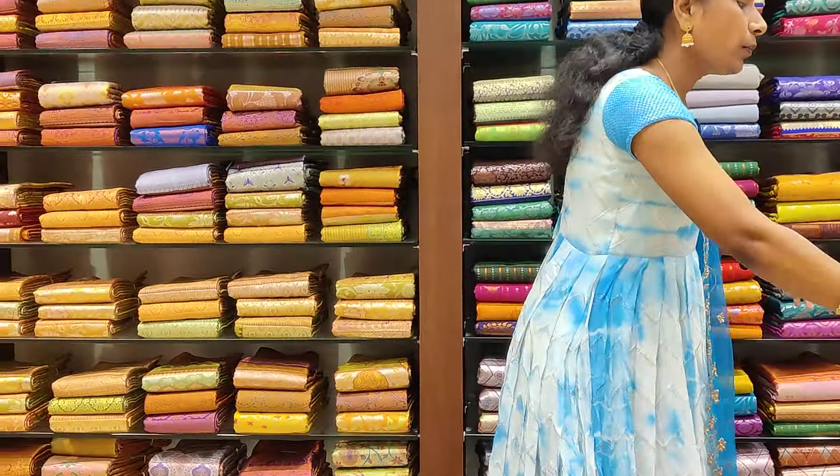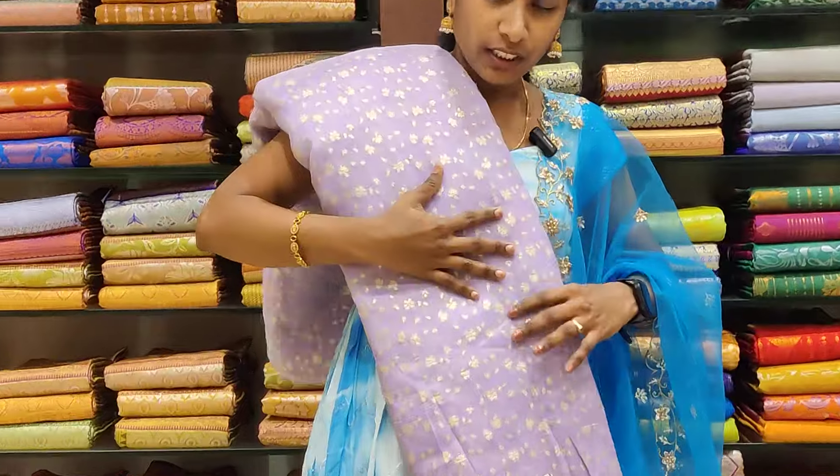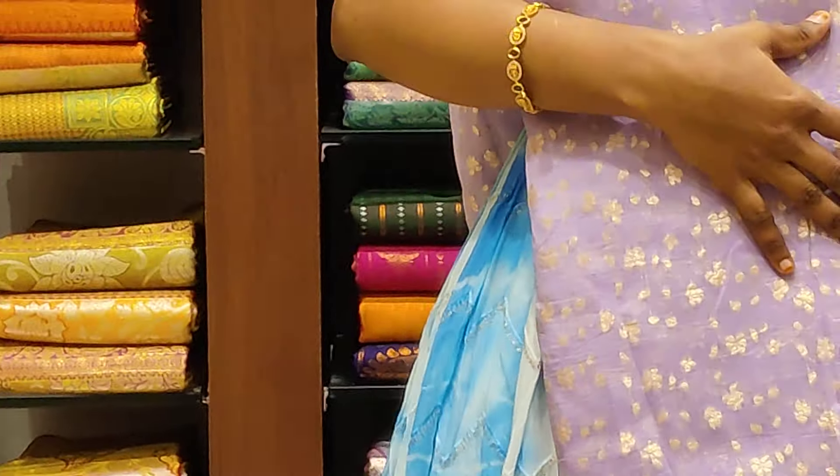The next color combination is another beautiful combination: light lavender shade. It is very beautiful. We also have a set of lavender.